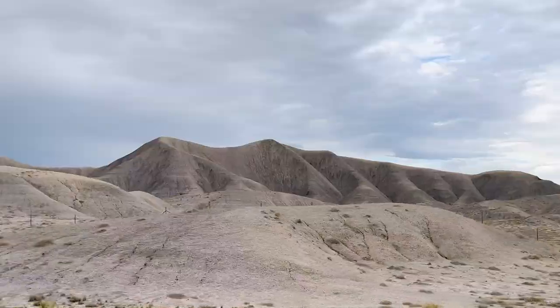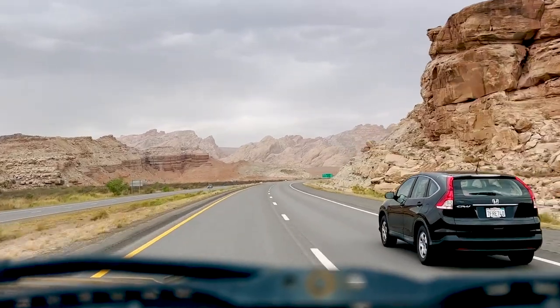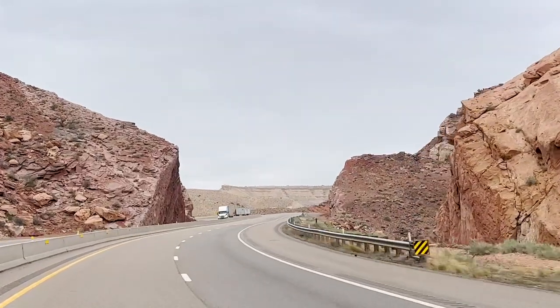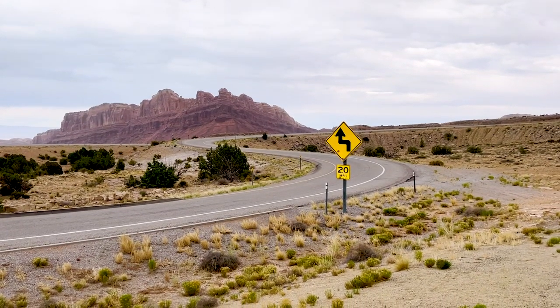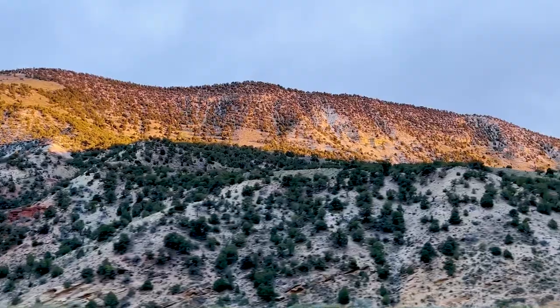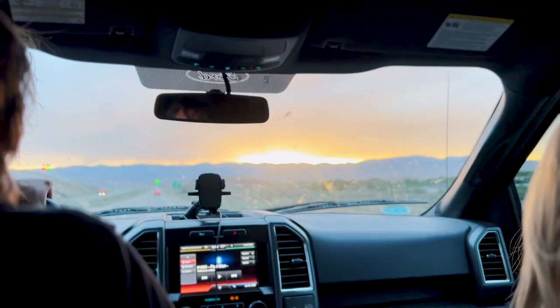Utah did not disappoint. The terrain got rockier and redder with every mile. We made another pit stop at Black Dragon Canyon — apparently the rocks here are really, really old. Everything just kept getting prettier and prettier as the sun started to set.